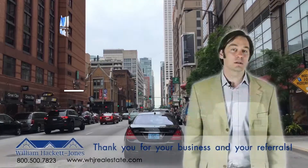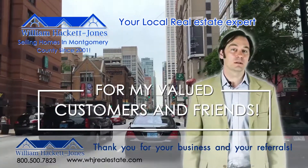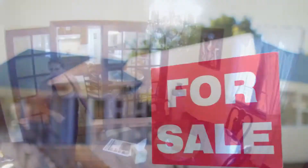We take marketing our listings very seriously and sell them faster and for the most money. In this video we'll discuss what you can do to prepare your home for sale.